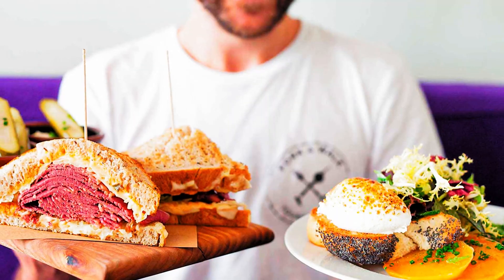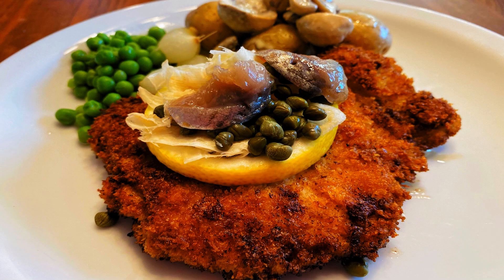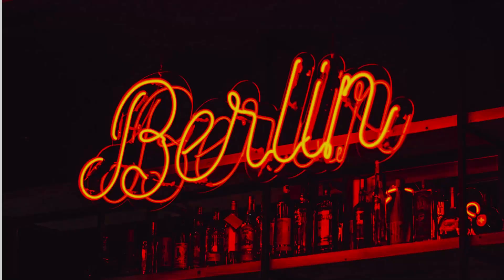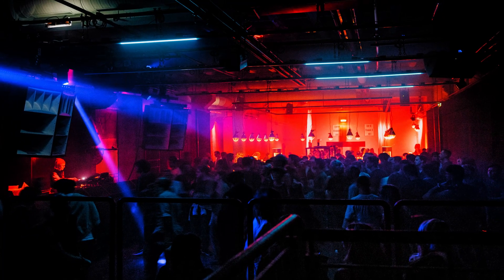Number twelve: Berlin's Food Scene. Savor the flavors of Berlin with its diverse food scene. From traditional German dishes like schnitzel and currywurst to international cuisine, the city's culinary offerings are a treat for your taste buds.